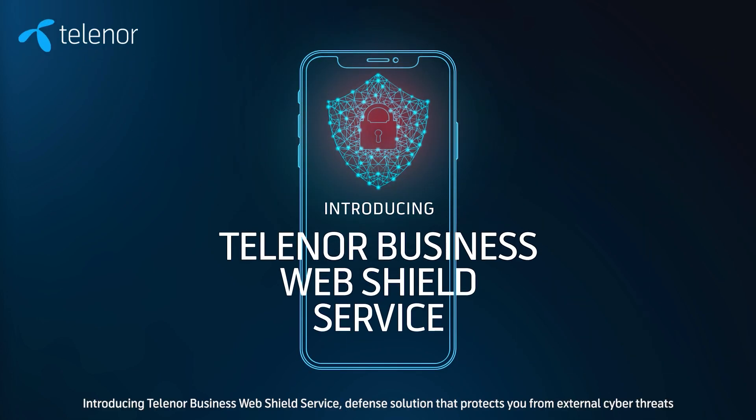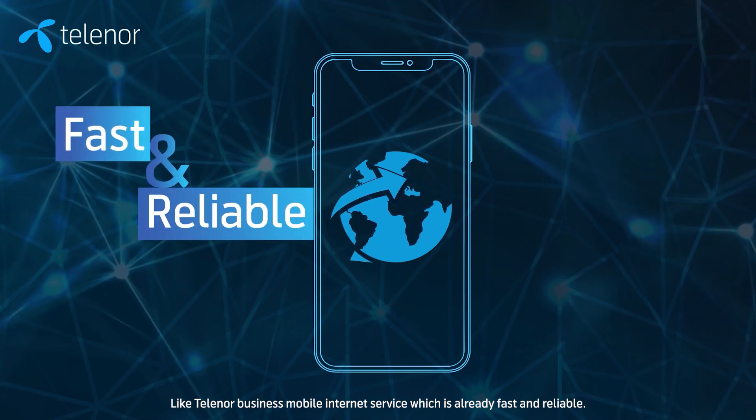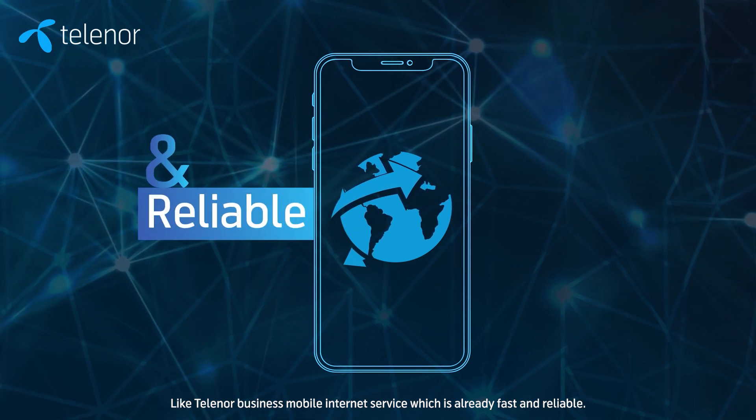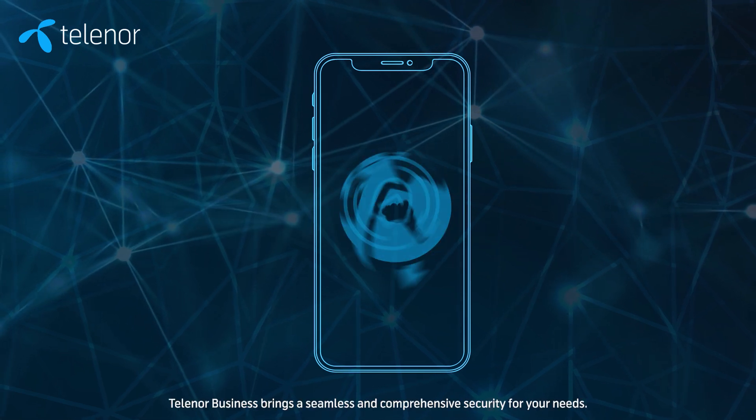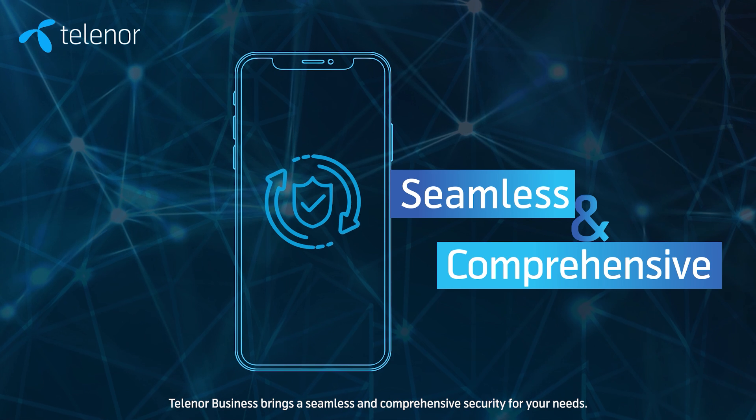Introducing Telenor Business Web Shield Service, a defence solution that protects you from external cyber threats. Like Telenor Business Mobile Internet Service, which is already fast and reliable, Telenor Business brings a seamless and comprehensive security for your needs.